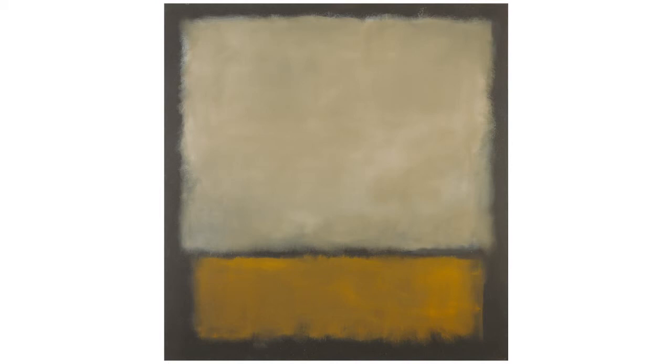At just 175 centimeters in height, the picture, which belongs to the Museum of Fine Arts Bern, is relatively small compared to Rothko's other works.